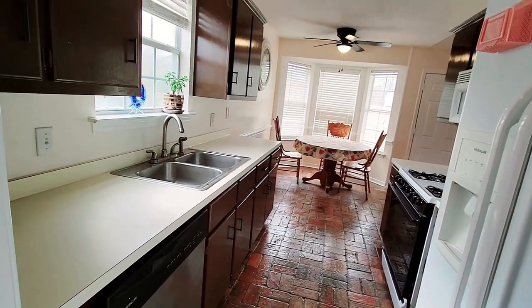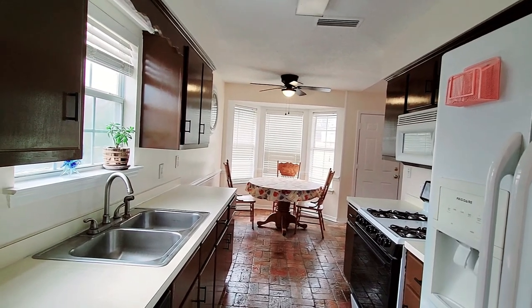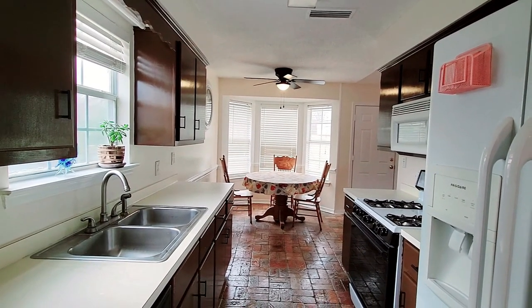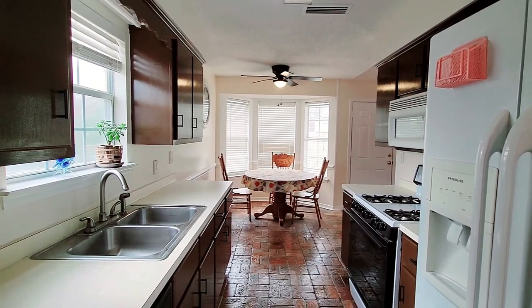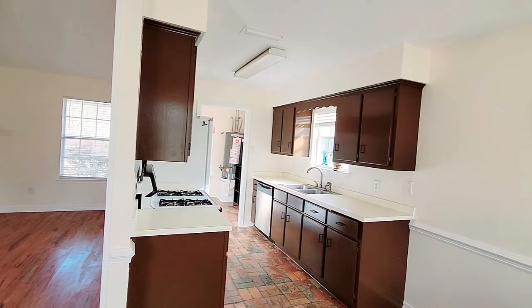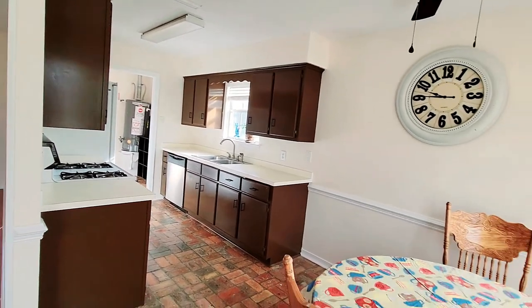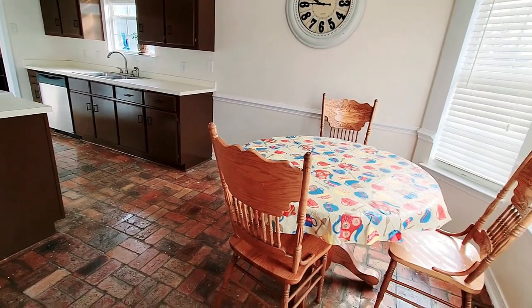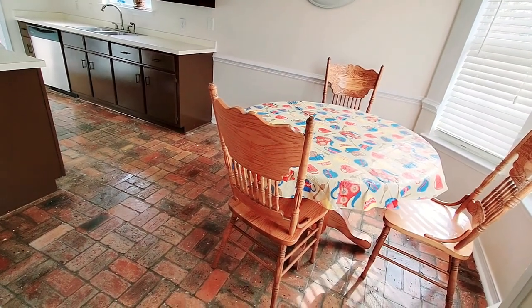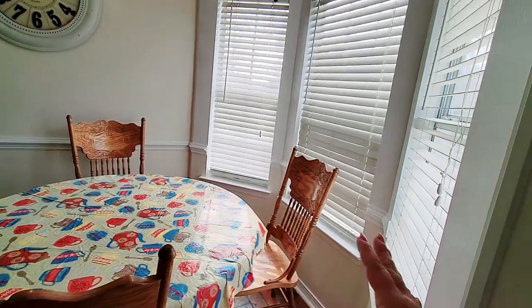Formica countertops, double sink, cabinets very stained, new handles, gas stove, refrigerator stays. The kitchen is kind of a small area, not for a really big family. There is an eating kitchen area — a breakfast area. The table and chairs are going to stay.